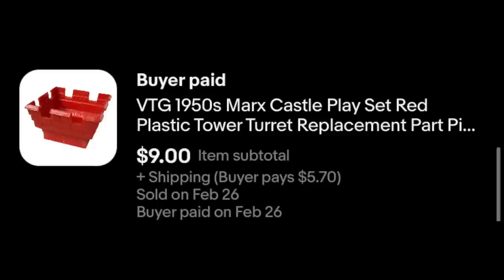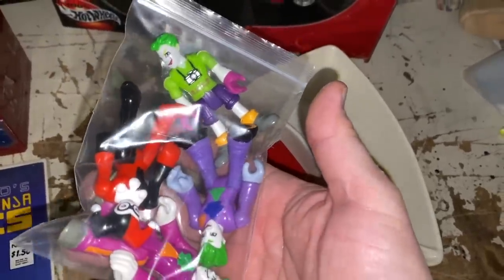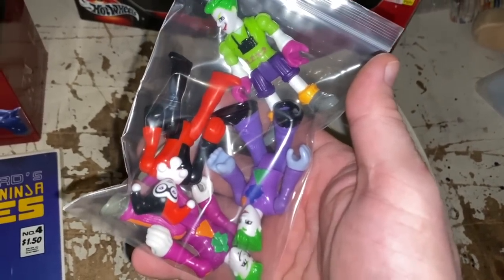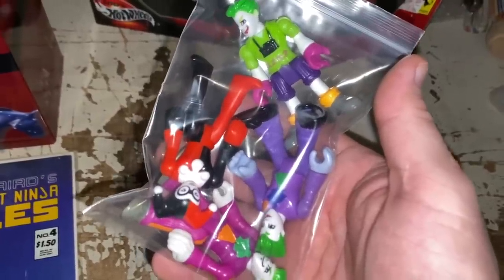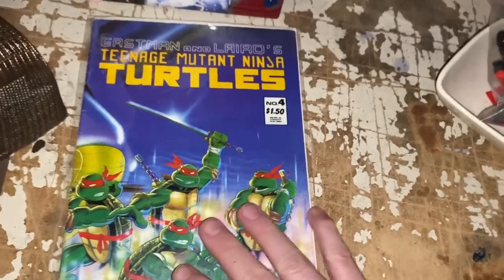We've got some Imaginext figures — three Jokers and one Harley Quinn, the DC Super Friends. This one I think sold full price at $9.98 plus shipping.